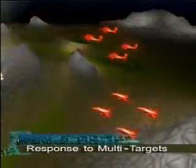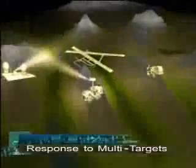The Spider system can function as a stand-alone web of protection for point defense, handling multiple threats simultaneously.